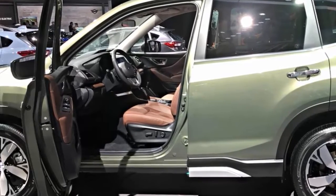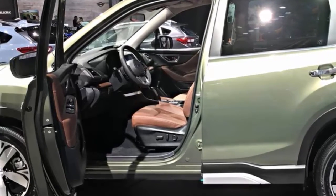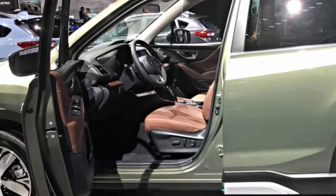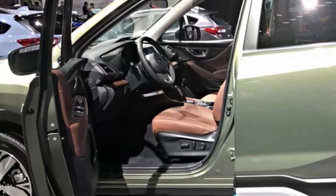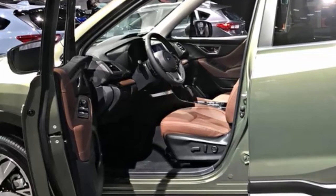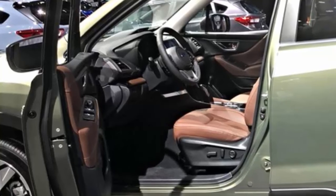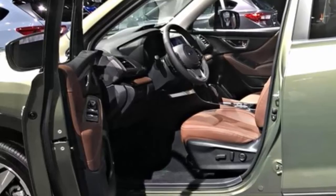All new-generation Subaru vehicles like the new 2019 Forester, Ascent, Crosstrek, and Impreza also ride on new underpinnings — the new Subaru Global Platform, which they spent $1 billion dollars to develop, making their vehicles even safer because of better protection in the structure. The Insurance Institute for Highway Safety says Subaru leads all automakers in safety performance, achieving Top Safety Pick Plus awards on seven of their 2019 models — more than any other automaker.